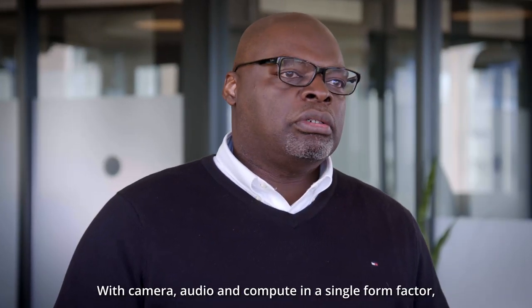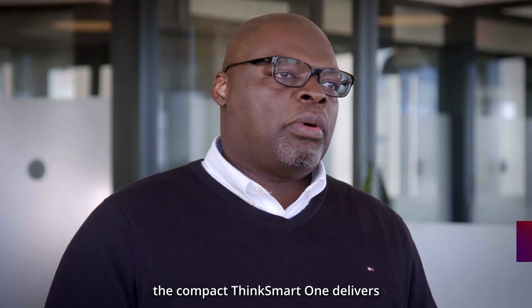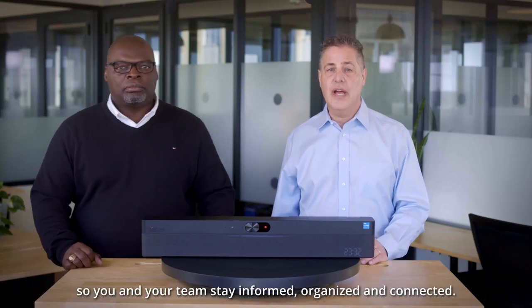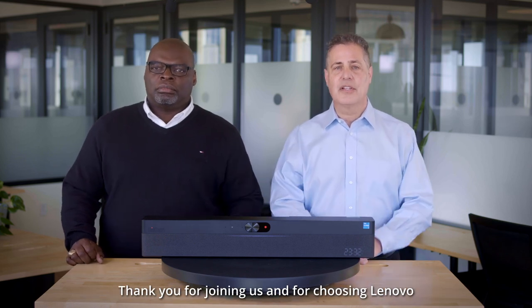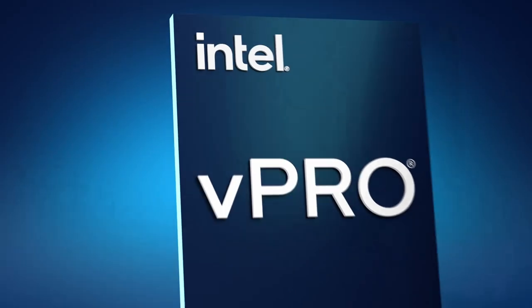With camera, audio, and computer in a single form factor, the compact ThinkSmart One delivers an intuitive purpose-built solution. It's built for today's hybrid workforce, so you and your team stay informed, organized, and connected. Thank you for joining us and for choosing Lenovo as your partner in smarter collaboration.